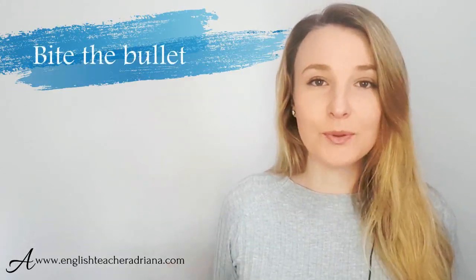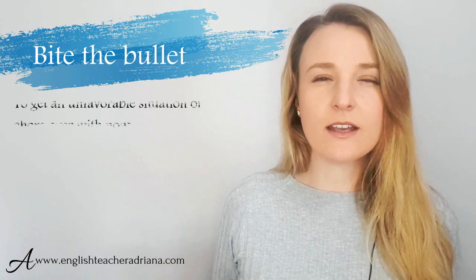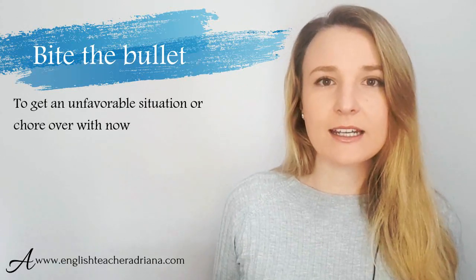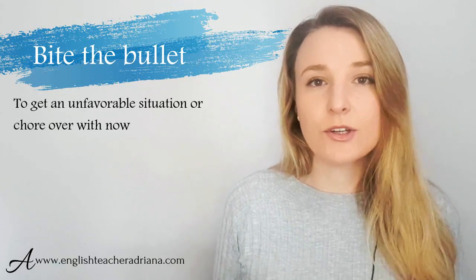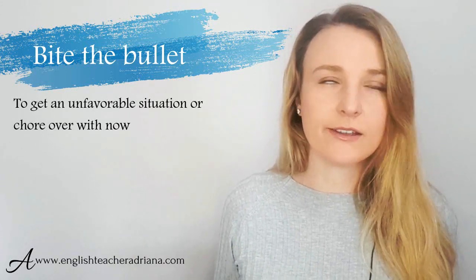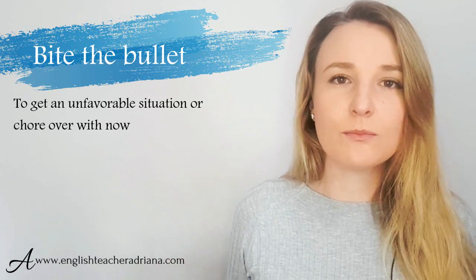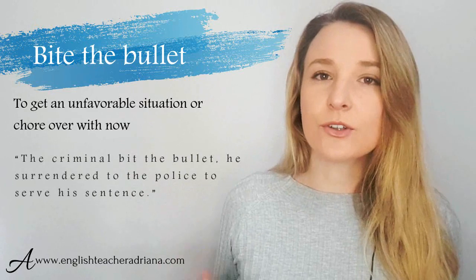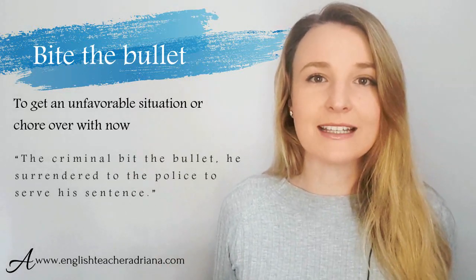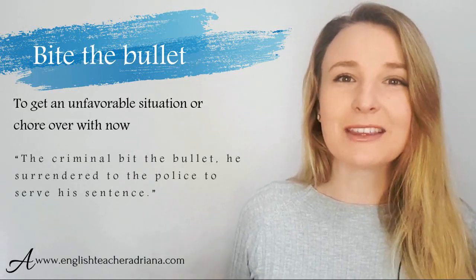Number seven: 'bite the bullet.' I use this one quite often when somebody's avoiding doing something — maybe they're procrastinating or they don't want to do something for some reason. It's used to say 'just do it already,' but 'bite the bullet' is a lot more natural. For example: 'The criminal bit the bullet — he surrendered to the police to serve his sentence.'